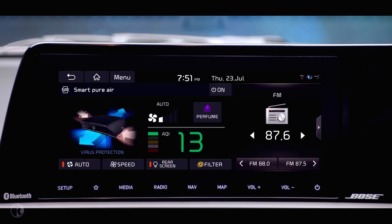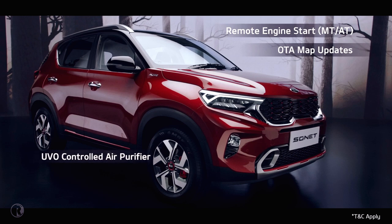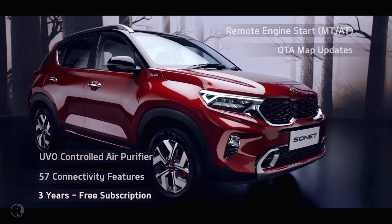The advanced UVO connected car system comes with segment-leading features like remote engine start, OTA map updates, UVO-controlled air purifier, and many more features. What's more, it's free for 3 years.